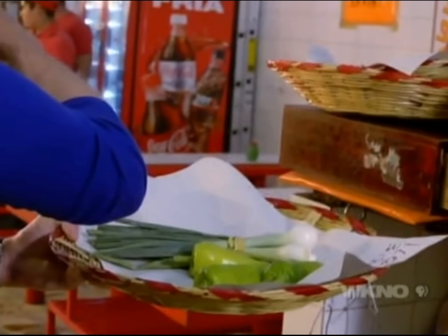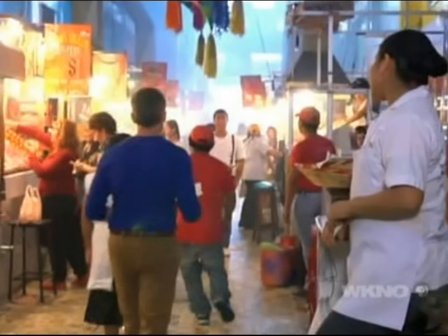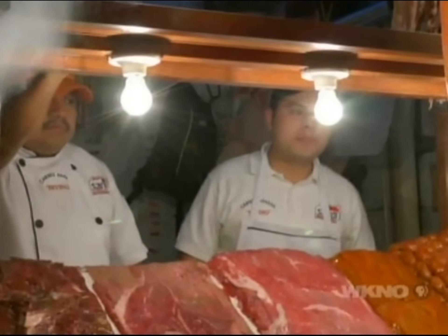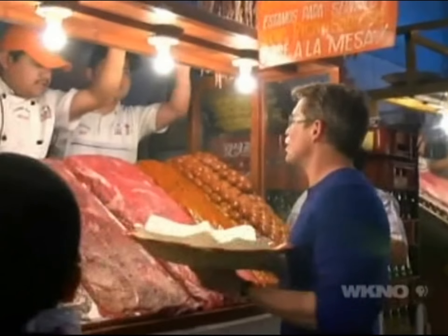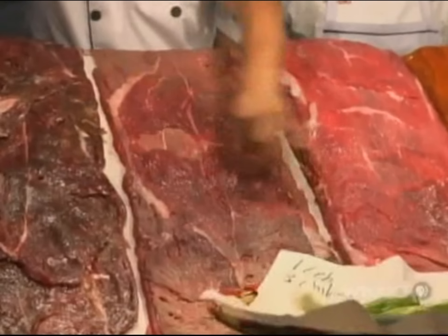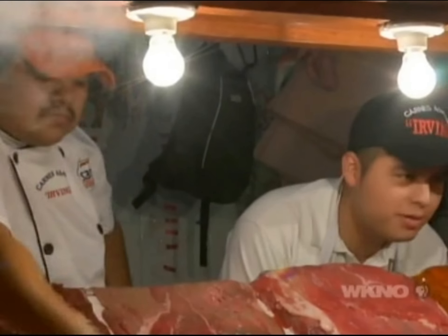But before you do anything else, you need to grab a basket of knob onions and those spicy local chiles. Then it's on to choosing your meat vendor. There are dozens available, but truthfully it's hard to make a bad choice here. I first like to find a meat stall that offers the kind of grilled meat that I'm interested in.